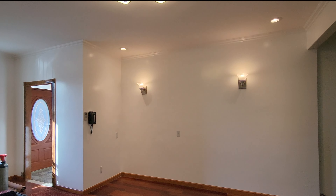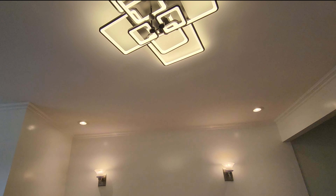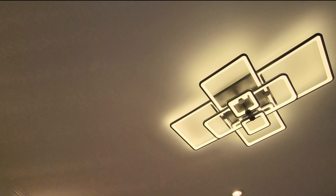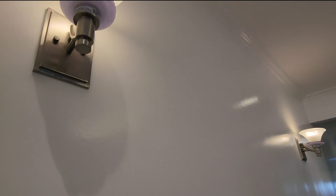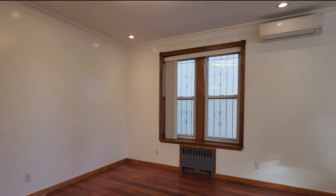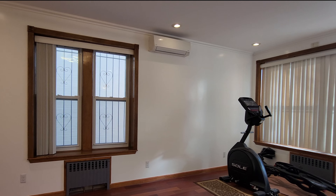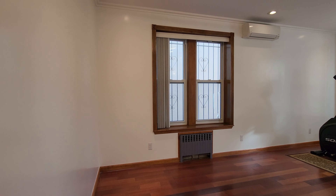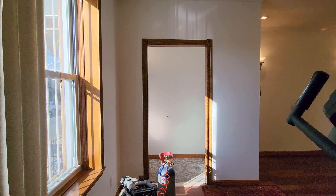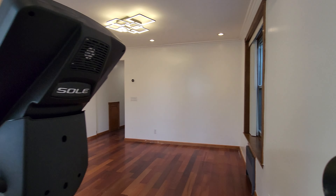Welcome to Bensonhurst! We have a beautiful three-bedroom, one-and-a-half bath here for rent. This unit features some beautiful lighting — recessed lighting, LED lights, and wall lights. It's a huge amount of space; you have split AC and natural sunlight pouring right in.